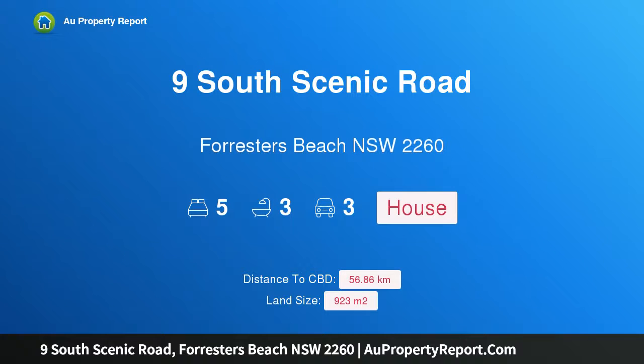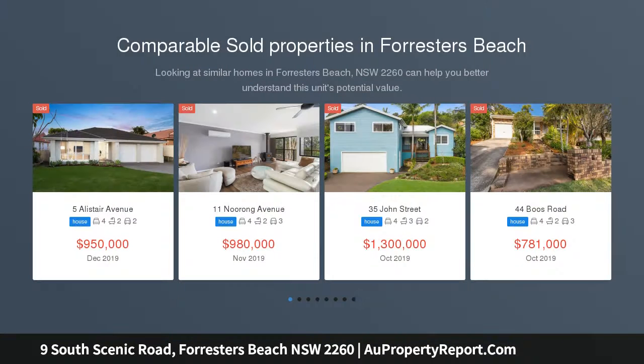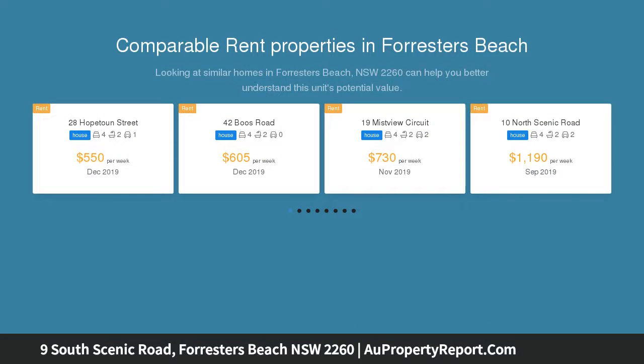Hi, I am glad to introduce Property 9 South Scenic Road, Forrester's Beach, NSW 2260. Luxurious and captivating private family retreat with panoramic ocean views. One of Forrester's Beach's most spectacular architect-designed homes, this state-of-the-art house has been innovatively crafted to take full advantage of a breathtaking ocean and coastal outlook.